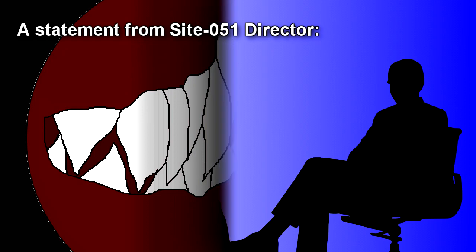A statement from Site-051 Director. On December 31st, 1999, through January 1st, 2000, RPC-400 caused 35 fatalities and 7 casualties. It took 24 hours to understand how RPC-400 worked without containing it, and 24 more hours to fully contain it. Now you may be wondering: how can we call RPC-400 contained? Well, it's simple — let me explain.